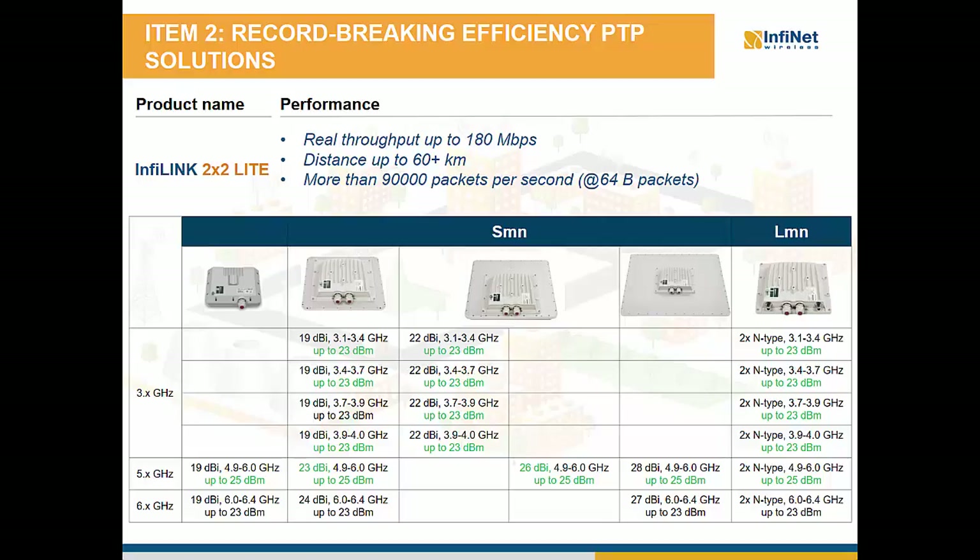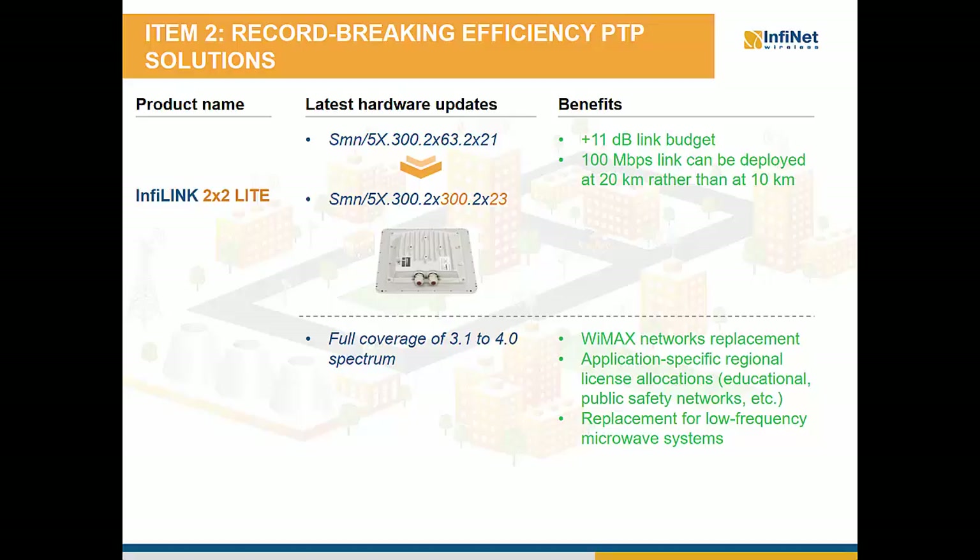The new hardware upgrades of InfiLink 2×2 Lite include: with four different types of radios, coverage of the entire spectrum from 3.1 to 4.0 GHz; all radios in 3 and 6 GHz spectrum operate with up to 23 dBm output power; all radios in 5 GHz spectrum can output up to 25 dBm power, therefore both 18 and 27 dBm obsolete models are discontinued. Last but not least, the obsolete 21 dBi integrated antenna models in 5 GHz are now equipped with 23 dBi integrated antennas, and the 26 dBi integrated antenna model is available for 5 GHz. For example, the new SMN unit with 23 dBi integrated antenna transmitting up to 25 dBm versus the obsolete SMN unit with 21 dBi integrated antenna transmitting up to 18 dBm adds at least 11 dB to the link budget, which doubles the distance — for example from 10 to 20 km — for the same throughput of 100 Mbps.